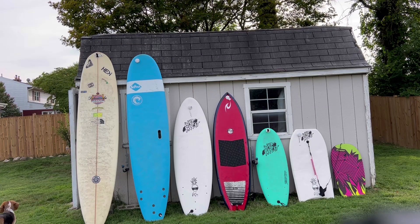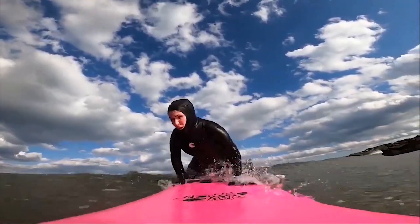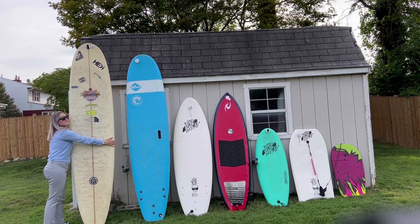So this is my current collection of surfboards and boogie boards. It changes all the time. Of course, this is not all the surfboards I've ever owned — I have gotten rid of some over the years as needed. Four of these boards are secondhand.